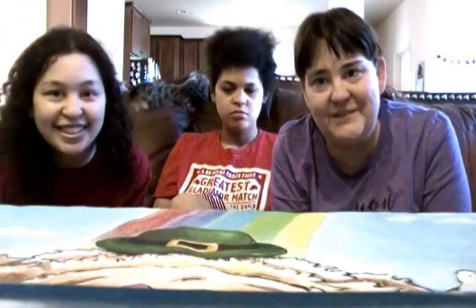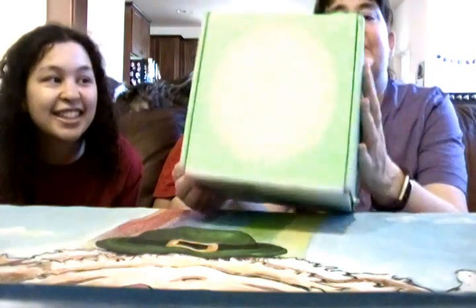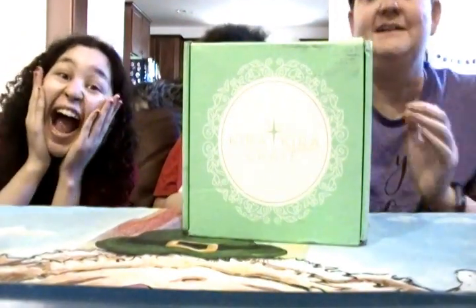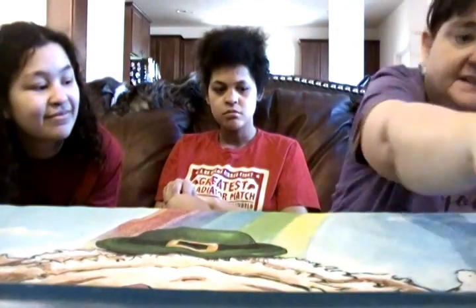Hello again, it's the Guillory family and today we have the Cura Cura Crate. This is a Japanese Beauty Box. Let's open it up.